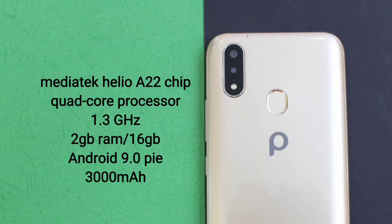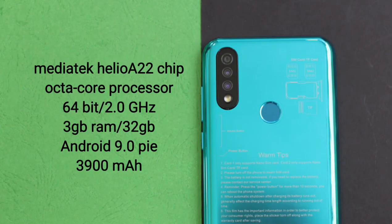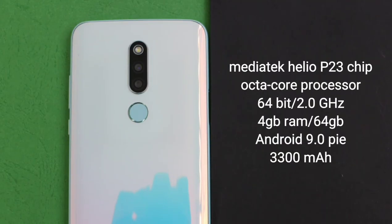On the performance side, the M1 Light runs a MediaTek MT6761 Helio A22 chip, quad-core processor at 1.3GHz, 2GB RAM, 16GB internal storage expandable up to 32GB via microSD, on Android 9 Pie, powered by a 3000mAh battery. The M8 Plus uses the same Helio A22 chip, quad-core at 1.3GHz, 2GB RAM, 16GB storage expandable up to 64GB, on Android 9 Pie with a 2800mAh battery. The V9 Pro is a 64-bit 2.0GHz octa-core processor with Helio A22 chipset, 3GB RAM, 32GB storage on Android 9 Pie with a 3900mAh battery. The Note 3 is a 64-bit 2.0GHz octa-core with Helio P23 system-on-chip, 4GB RAM, 64GB internal storage, and a 3300mAh battery.